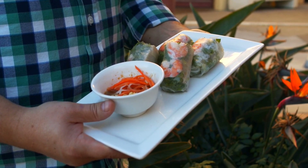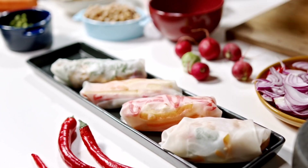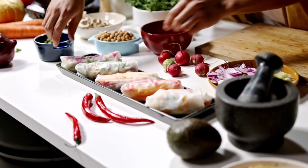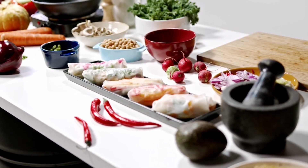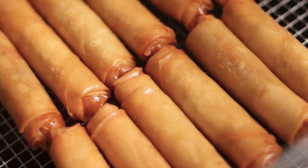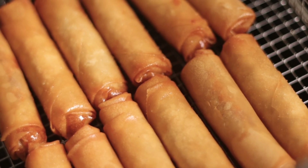In Thai culture, Spring Rolls hold a symbolic meaning. They are often associated with celebration, prosperity, and new beginnings. Spring Rolls are commonly served during festivals, weddings, and other special occasions. Their golden color and cylindrical shape are reminiscent of gold bars, symbolizing wealth and good fortune.